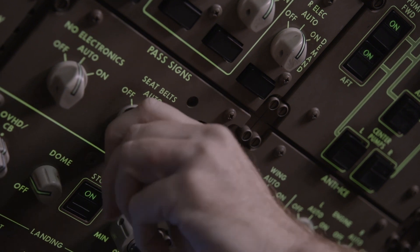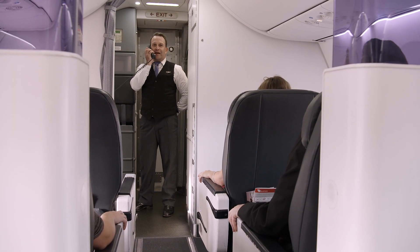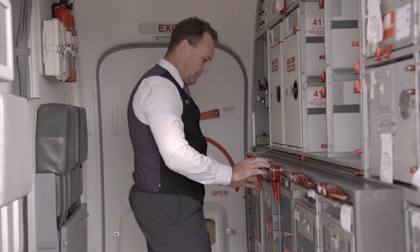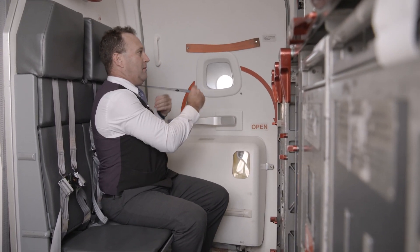During turbulence, one of the first things we do is put the seatbelt sign on and you might hear from one of the pilots: 'Passengers and cabin crew, please return to your seats and fasten seatbelts.' After we put the seatbelt sign on, you may see the cabin crew walk through. They'll be checking to make sure you've got your seatbelt on and everything's secure.